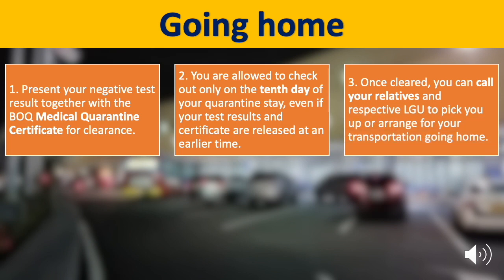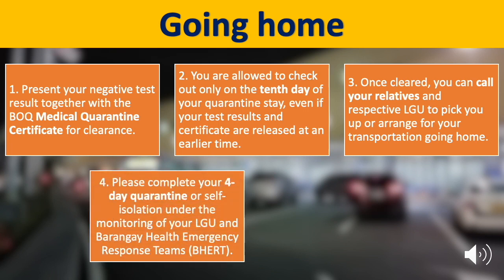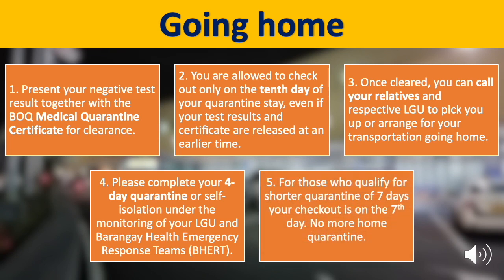Once cleared, you can call your relatives and LGU to pick you up or arrange for your transportation going home. Please complete your 4-day quarantine or self-isolation under the monitoring of your LGU. For those who qualified for a shorter quarantine of 7 days, your checkout is on the 7th day and no more home quarantine.